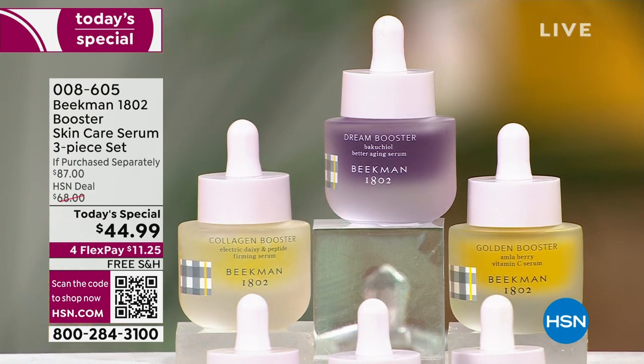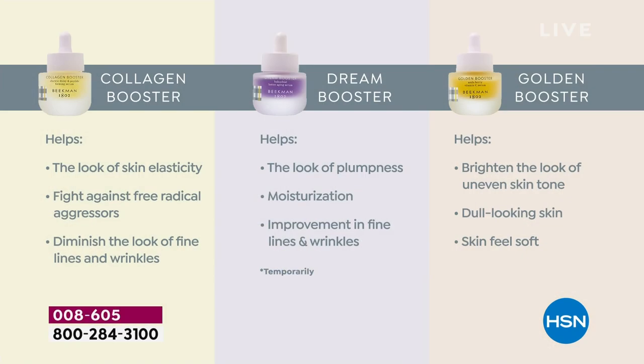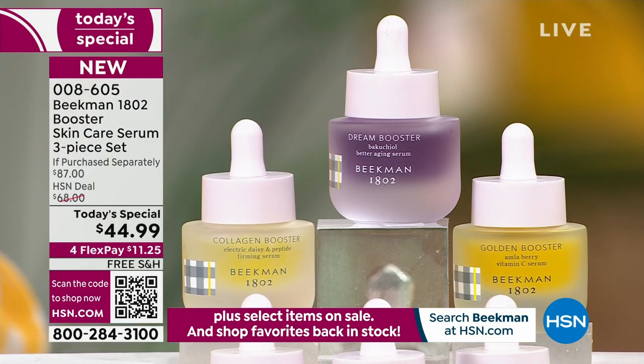You're getting all three. If you're a skin care expert, you probably already use these. The Collagen Booster helps with elasticity, bounce-back, and juiciness of your skin. The Dream Booster is that retinol alternative with Bakuchiol oil — a natural retinol that helps with moisturization, plumpness, and fine lines and wrinkles. The Golden Booster addresses dull, gray, uneven skin as you age. Our number one, number two, and number three top-selling boosters.